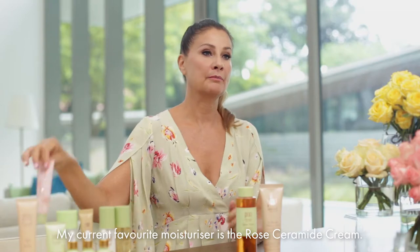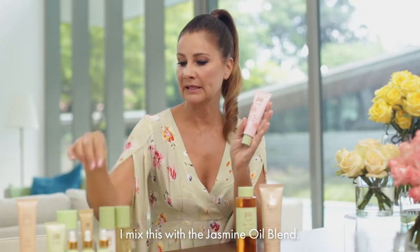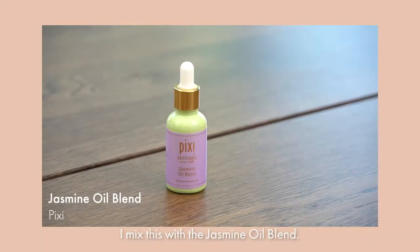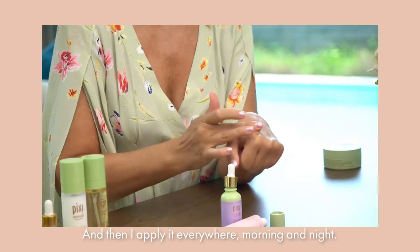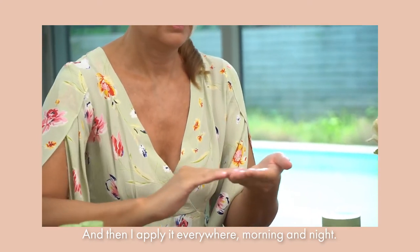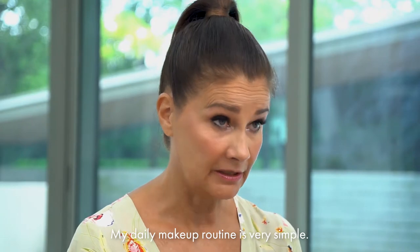My current favorite moisturizer is the Rose Ceramide Cream. I mix this with the Jasmine oil blend — just a drop — and apply it everywhere, morning and night. My daily makeup routine is very simple.